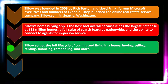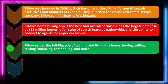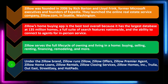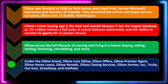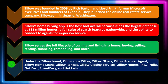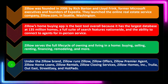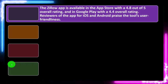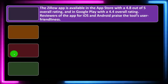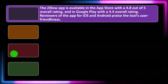Zillow's home buying app is the best overall tool because it has the largest database of 135 million homes, a full suite of search features nationwide, and the ability to connect to agents for in-person service. Zillow serves the full life cycle of owning and living in a home — buying, selling, renting, financing, remodeling, and more. The Zillow app is available in the App Store with a 4.8 out of 5 overall rating and in Google Play with a 4.4 overall rating.